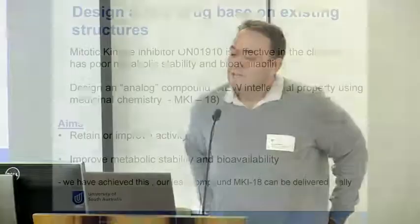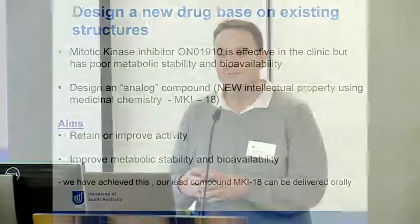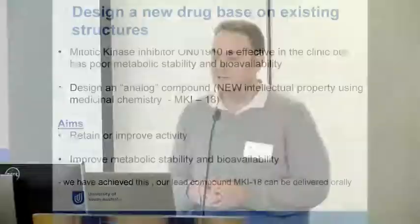We're using an analogue drug approach, where we take a known compound — a mitotic kinase inhibitor that stops the cell division of cancer cells. It's effective in the clinic but has poor metabolic stability and bad bioavailability, meaning it can't be given as an oral drug; it has to be given as an injectable. Using the structure of this compound, the medicinal chemist can create new intellectual property, which is crucial for getting a drug developed. We identified MK18 as our lead compound.